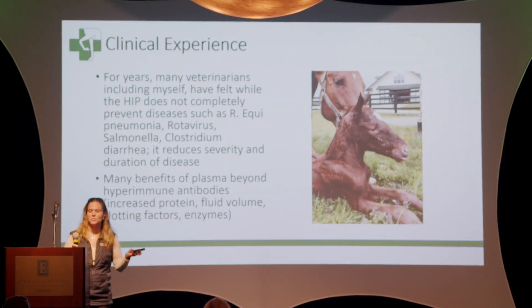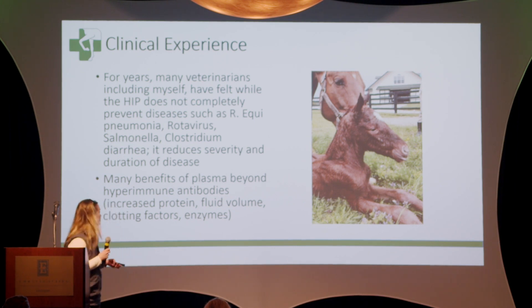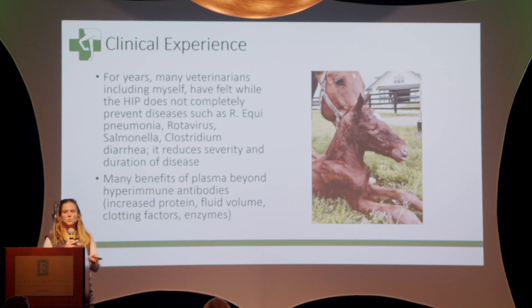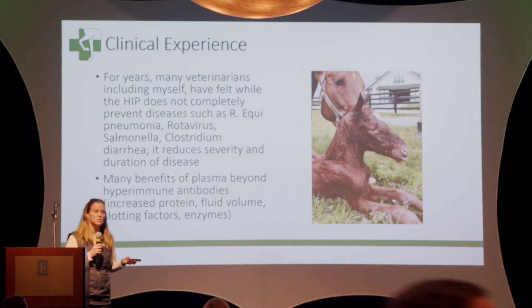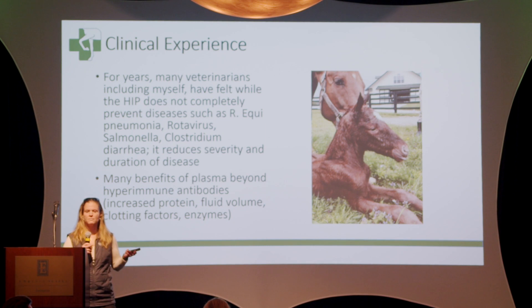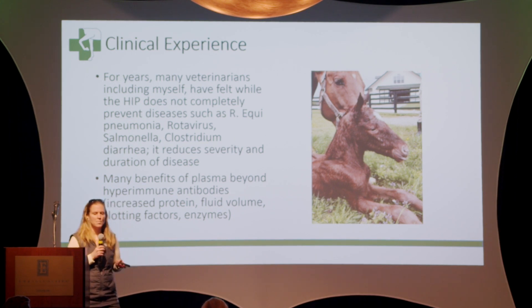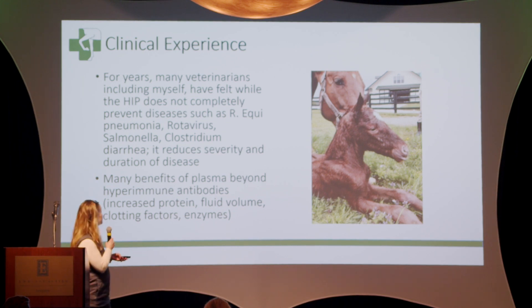In my clinical experience, for what it's worth, those of you that have worked with me know that I'm a fan of plasma. There's a lot of benefits of plasma beyond just the hyperimmune portion of it — it increases their protein and their fluid volume, clotting factors, enzymes, platelets — you name it. There's a lot of good stuff in plasma. And by giving these foals a liter of plasma after birth, it gives them a little bit of a boost maybe before you even know that the foal may need it. I'm a believer in it, but that's my clinical experience.